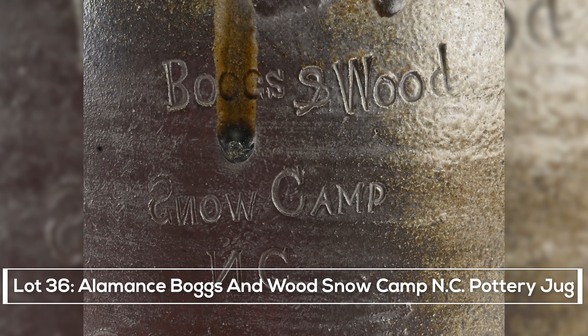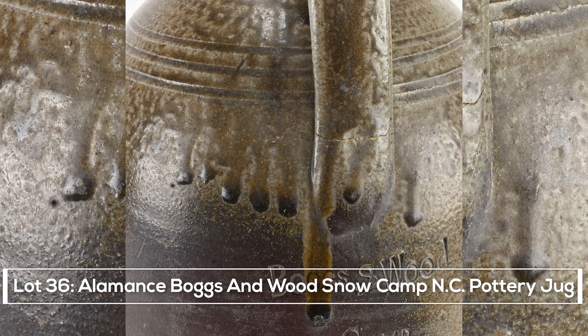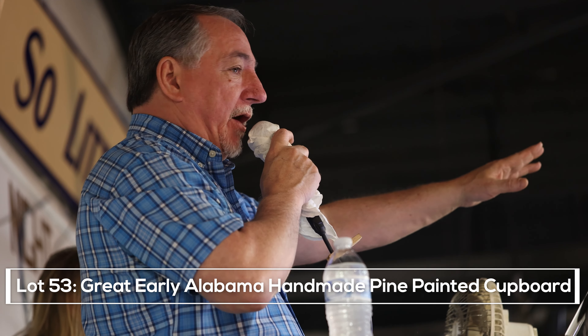Here comes a good one — this is locally found here recently. Boggs and Woods, Snow Camp, North Carolina. Bidding starts at $875, $900, $1,350, $1,400, $1,450.